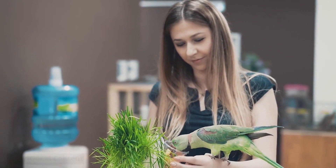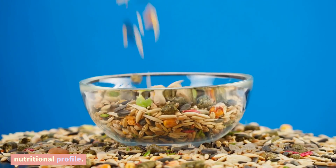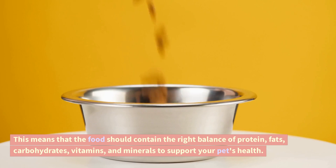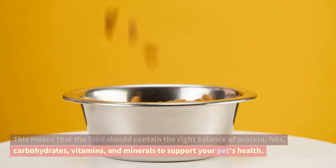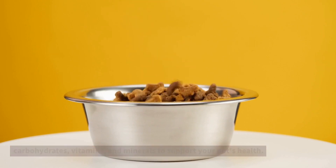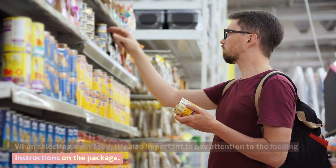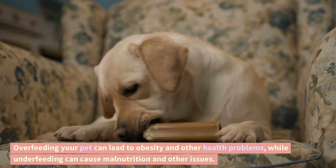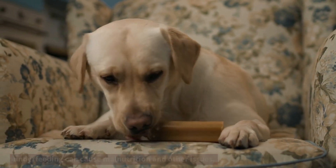Nutritional content. Finally, it's important to choose a pet food that provides a balanced and complete nutritional profile. This means that the food should contain the right balance of protein, fats, carbohydrates, vitamins, and minerals to support your pet's health. When selecting a pet food, it's also important to pay attention to the feeding instructions on the package. Overfeeding your pet can lead to obesity and other health problems, while underfeeding can cause malnutrition and other issues.